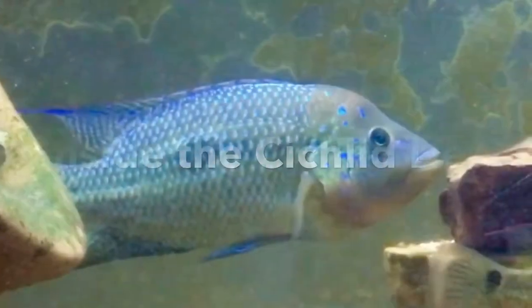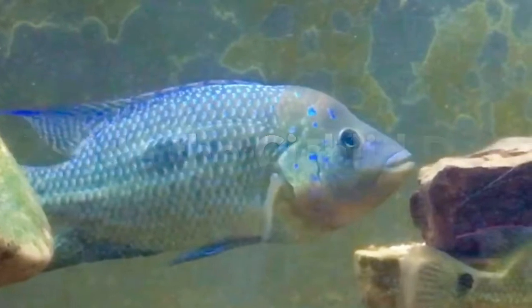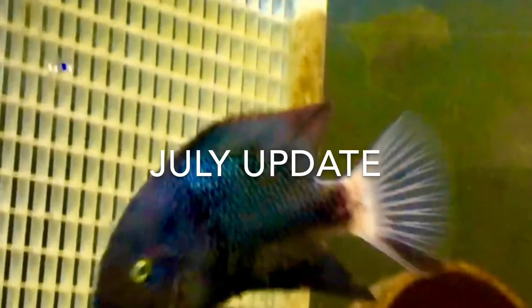All right, welcome back. Just thought I'd make a quick video — I had some time, it's July 4th. Coming back at you from the Cichlid Den, thought I'd share a few things with you guys.